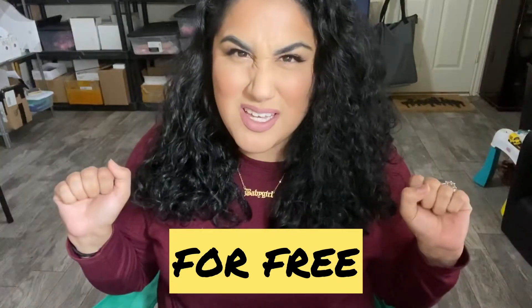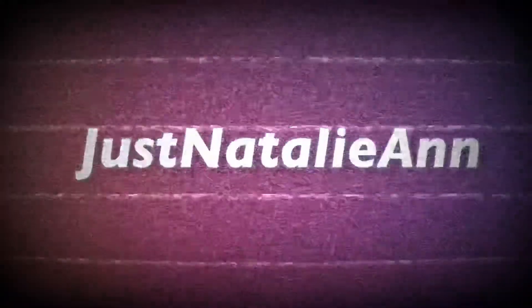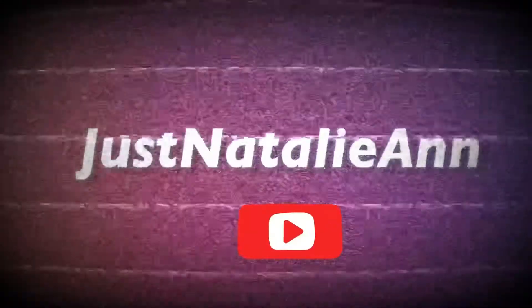I know some of y'all are probably thinking I'm crazy, that there's no way you can start a t-shirt business for free — or any business for free — not a penny down. But there are three words that will change your life forever: print on demand.